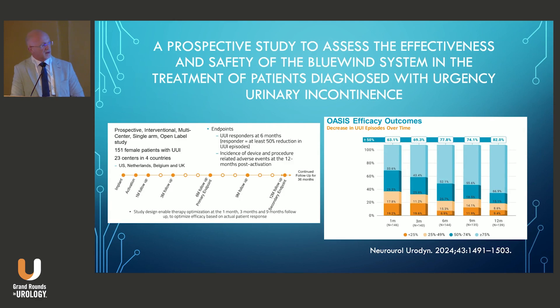The prospective trial that led to FDA approval included 151 women with urge urinary incontinence with a mean of 4.8 urge incontinence episodes per day. As opposed to the eCoin trial, 35% of these patients were still on overactive bladder medication during the trial. They showed significant improvement with greater than 50% reduction at one month, continuing up to a year — 82% showed greater than 50% reduction at one year, and 50% of patients were completely dry at one year.